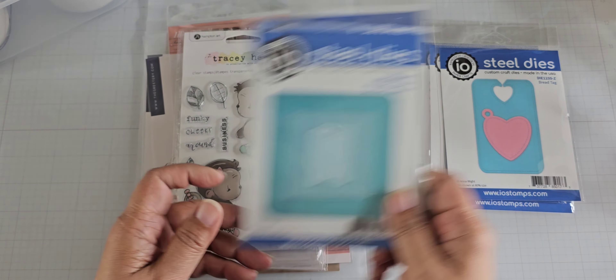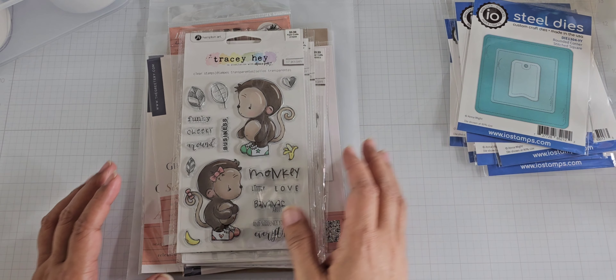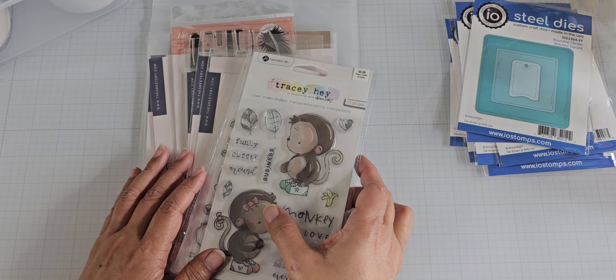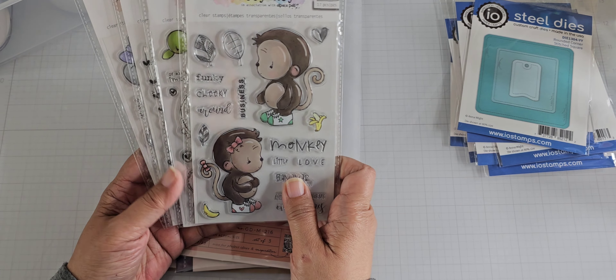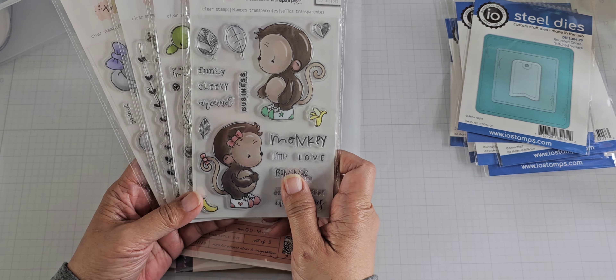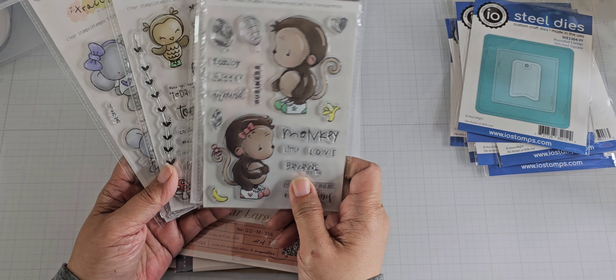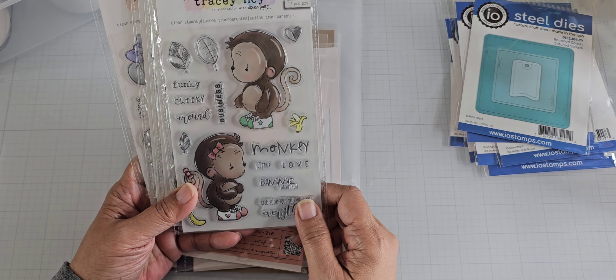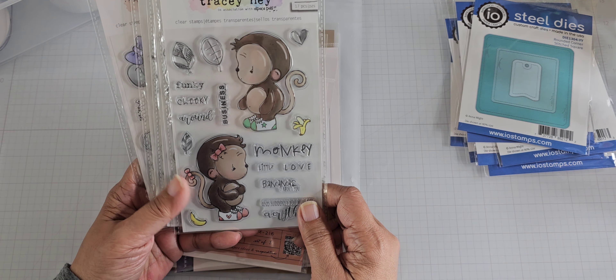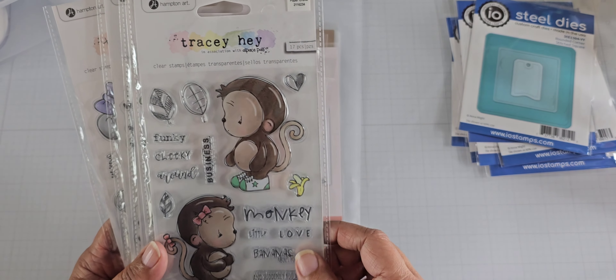So that's what I got from Impression Obsession. And then I purchased some other stamps from eBay — a seller had these for a good price, so I went ahead and picked these up. I don't believe I have any of these in my stash currently. These are all Tracy Hay stamps, but they're produced by Hampton Art here in the US.